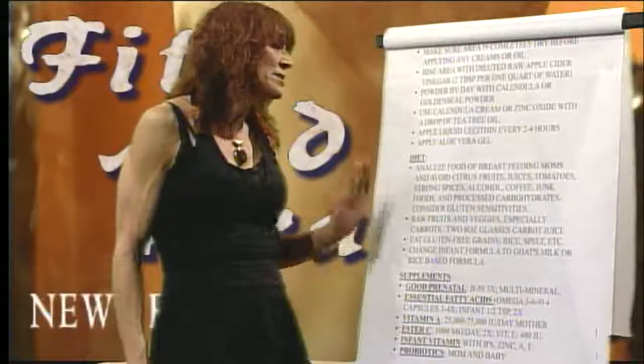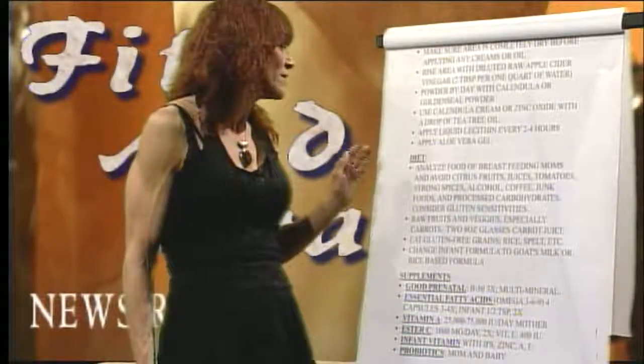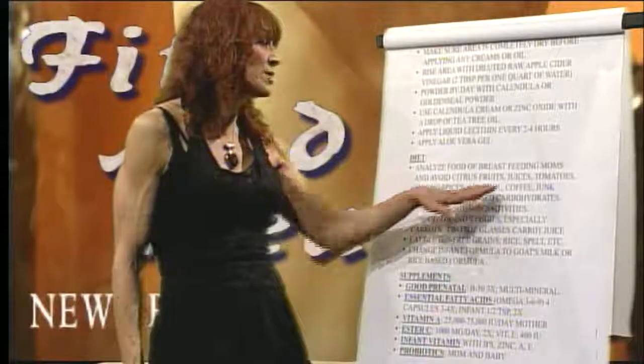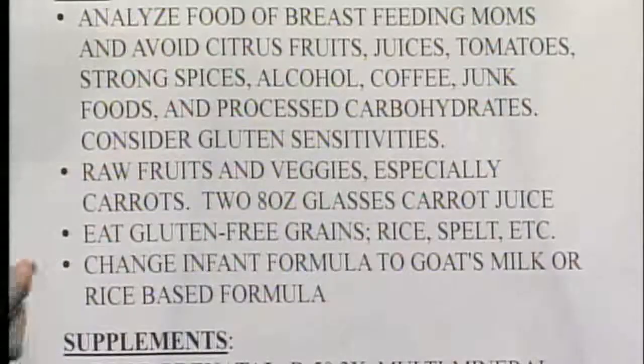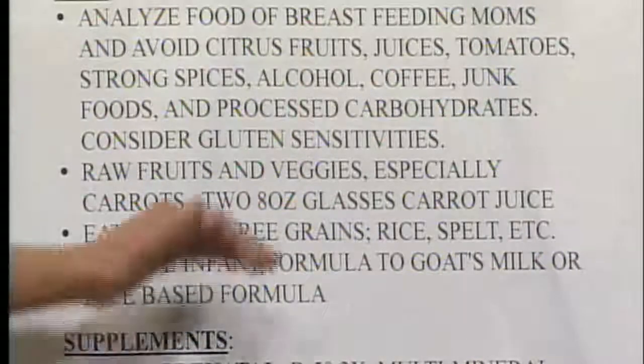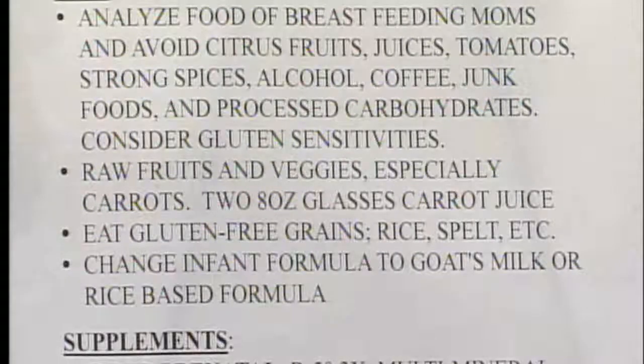Touching on diet: when examining the types of foods, we have to avoid citrus juices, tomatoes, strong spices, alcohol — which you shouldn't be consuming if you're breastfeeding anyway — coffee, junk foods, processed carbohydrates, and gluten. From a gas standpoint, avoid broccoli, cauliflower, and cabbage. These foods will make baby's urine and stool very acidic.